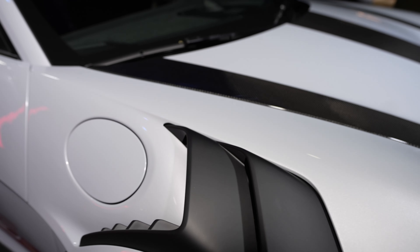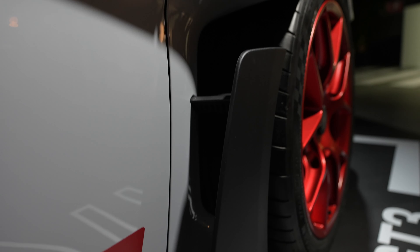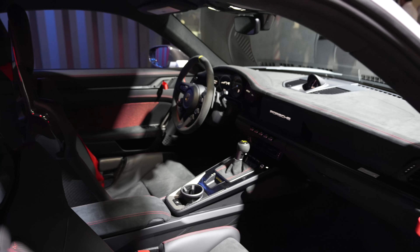Check it out — the new GT3 RS. Wow, it looked pretty good in pictures but live it just looks stunning. Completely stunning.